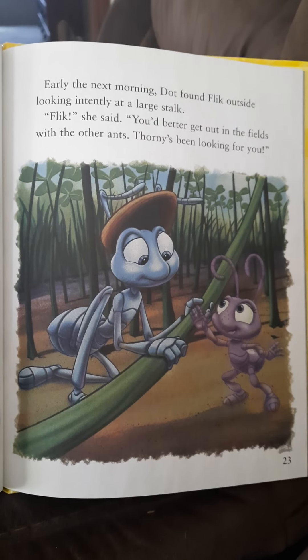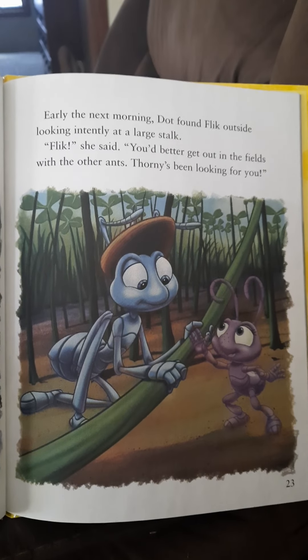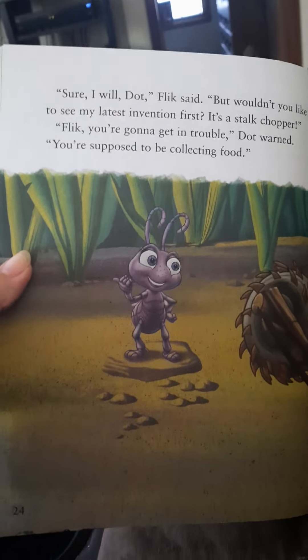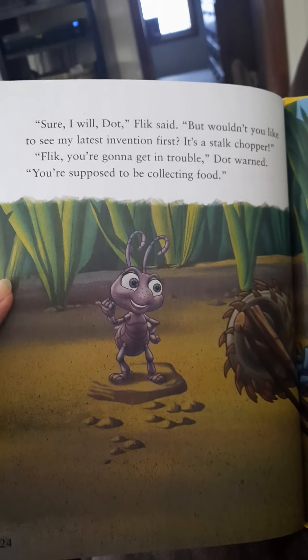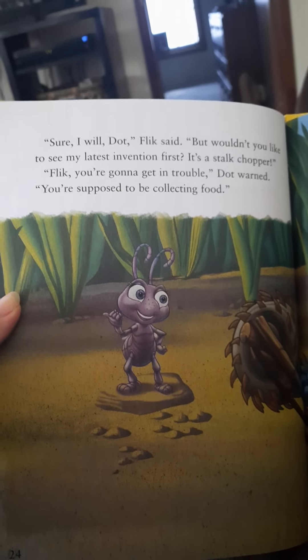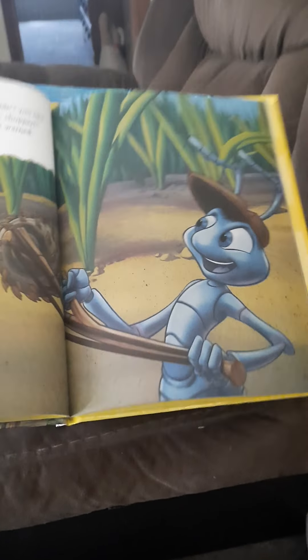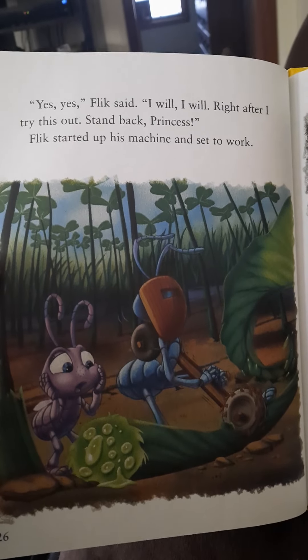Early the next morning, Dot found Flick outside looking intently at a large stalk. Flick, she said, you'd better get out in the fields with the other ants. Thorny's been looking for you. Sure, I will, Dot, Flick said. But wouldn't you like to see my latest invention first? It's his stalk chopper. Flick, you're going to get in trouble, Dot warned. You're supposed to be collecting food. Yes, yes, Flick said, I will, I will. Right after I tried this out. Stand back, princess.